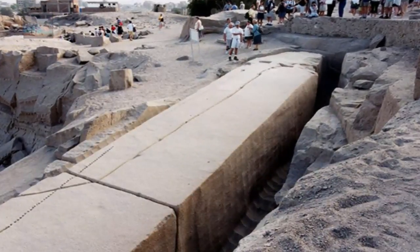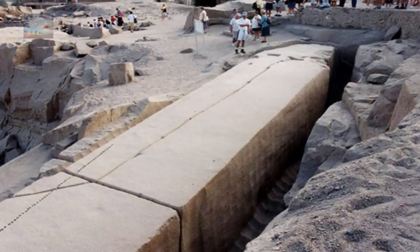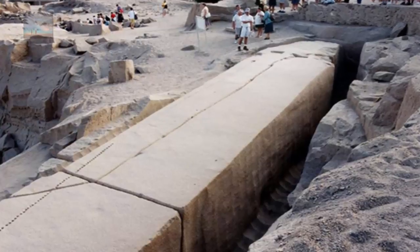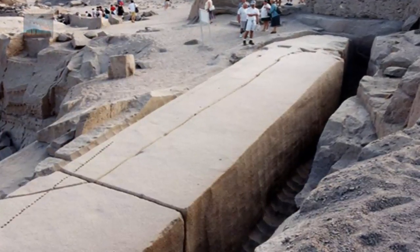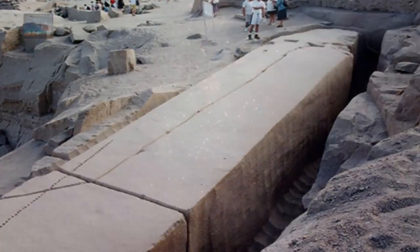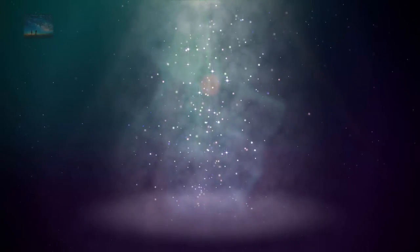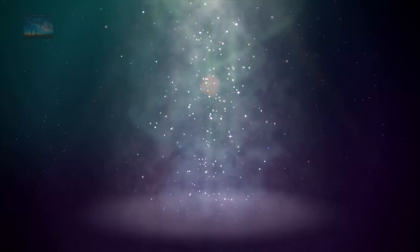Does it not completely boggle your mind that we struggle to move a rock with modern technology that is a fraction the size of the six we have mentioned here? We think the ancient world was not as primitive as we are being led to believe. We may not have the answers, but at least we have the questions. And we have one more selection for our subscribers who take the time to watch our videos right through.